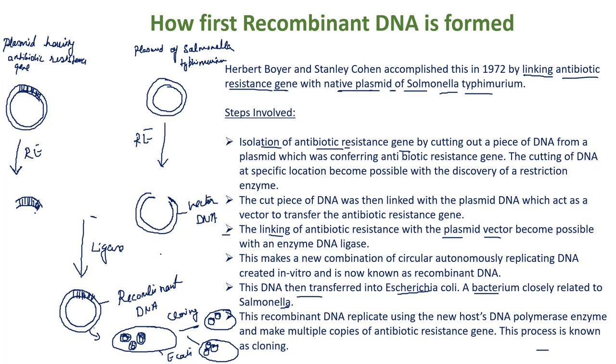This is our first recombinant DNA, and it is a great breakthrough in the field of genetic engineering that leads the way to modern biotechnology. Hope this topic is now clear to you. If you have any queries or doubts, you can write in the comment box. Please like and subscribe to my channel and ring the bell to get notified whenever I post a new video. Thank you.